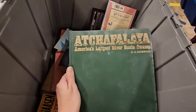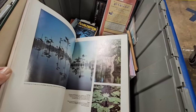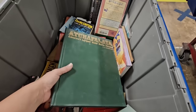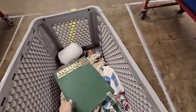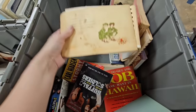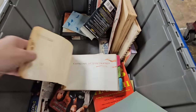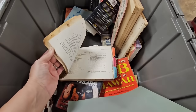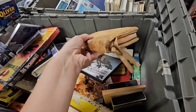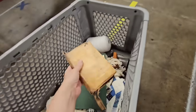A book on the Atchafalaya Basin — the largest fishing river swamp. That's really cool. This would be a great little coffee table book at our camp, and the color is great too. I'm gonna get that, add it to the cart. Here's a little leather, falling-apart Bible — it actually zipped up at one time. I love the look of this. Grab that.